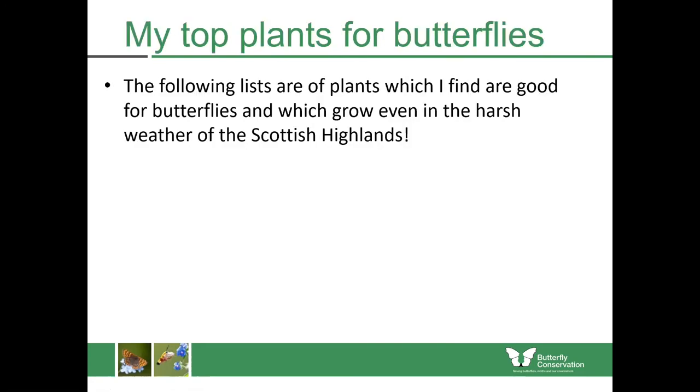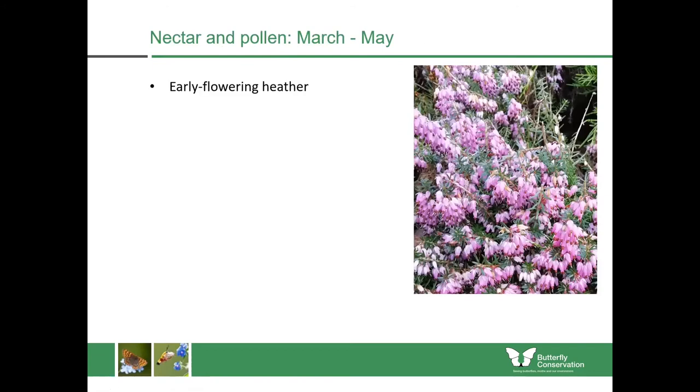I'm going to share my list of plants which are good for butterflies and will grow even in the harsh weather of the Scottish Highlands, so this should be good for everywhere in Scotland. It's really important that we start early in the year — from the beginning of March we should be considering insects in our planting, because you'll be getting the first butterflies emerging from hibernation and they're extremely hungry, having not fed since October. The best and most reliable plant I'd recommend would be early flowering heathers — they'll survive frost, bloom through snow and are very easy to grow in pots or in the border.